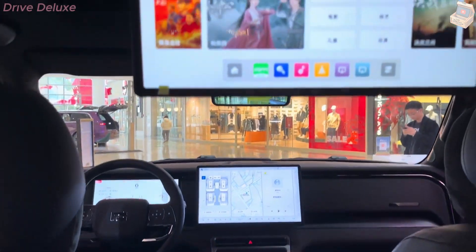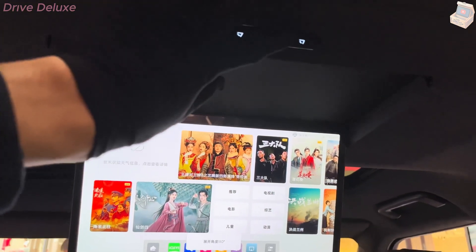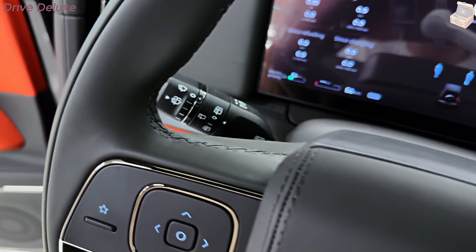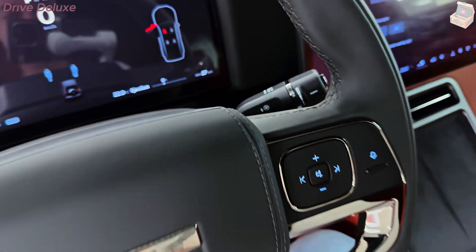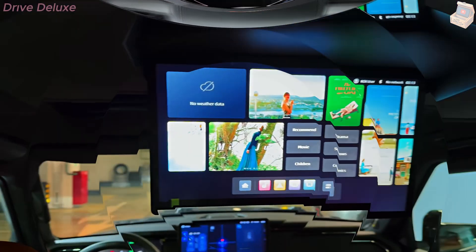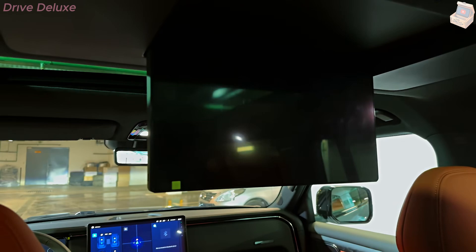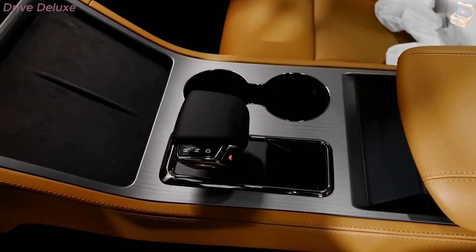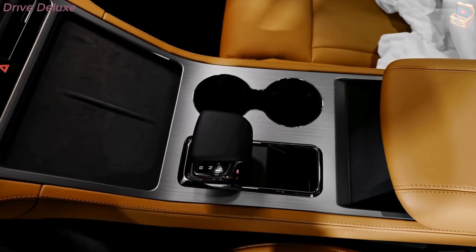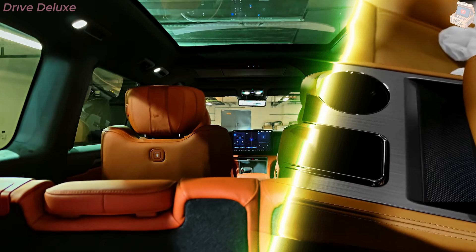The Polarstone 01 comes equipped with advanced Level 2 semi-autonomous driving technology, blending innovation and convenience. With the help of cameras, radar, and LiDAR sensors, this system can take control of key driving tasks such as steering, acceleration, and braking in certain conditions like highway cruising. While the driver must stay alert and ready to take over, this technology significantly eases the driving burden, particularly on long road trips.